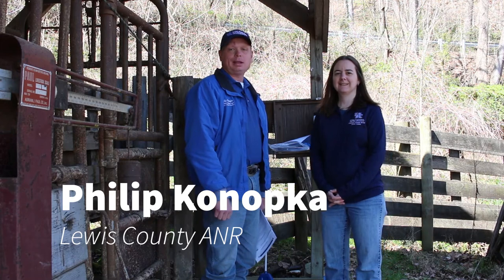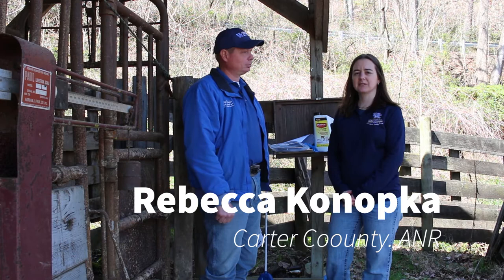Hello, my name is Phillip Kanofka. I'm the Ag Agent for Lewis County. I'm Rebecca Kanofka, the Ag Agent in Carter County, and welcome to Around the Farm. Today we're going to be talking about lice on your cattle.